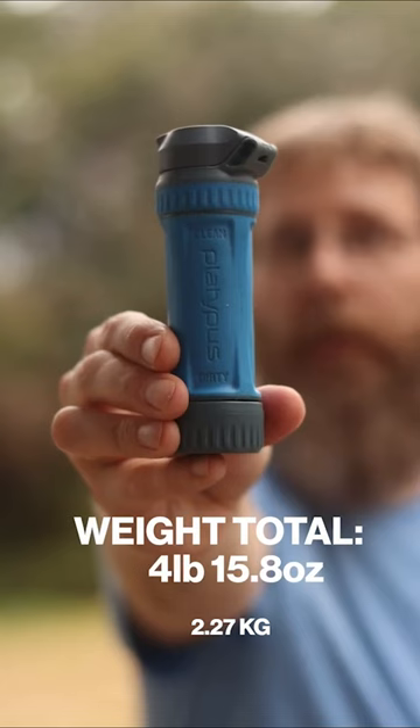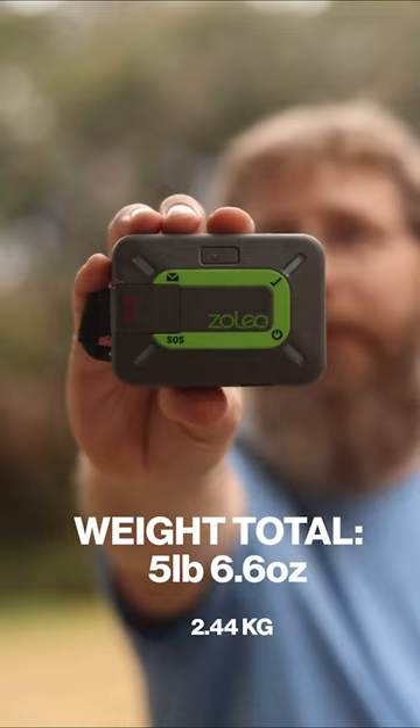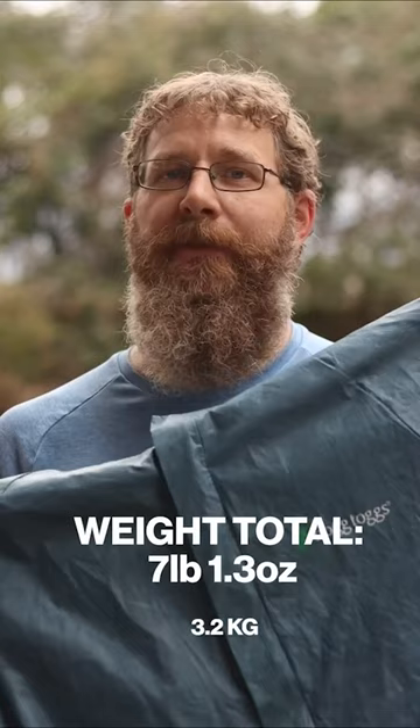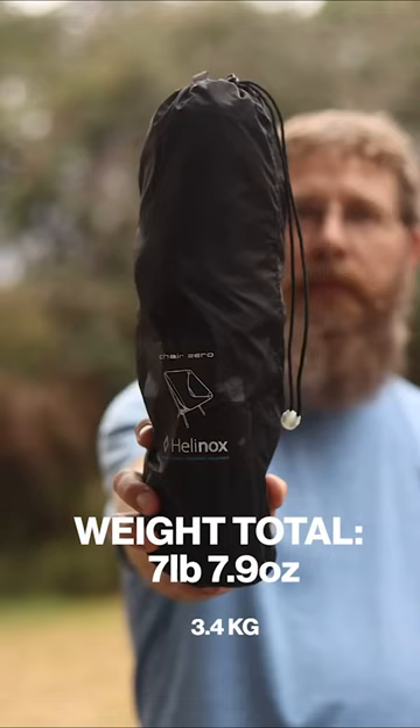A water filter that weighs 3.4 ounces, a first aid kit that weighs 3.4 ounces, a satellite communicator that weighs 5 ounces, a headlamp that weighs 2.6 ounces, toilet paper at 1.6 ounces, a worn fleece at 9.5 ounces, a down jacket at 8 ounces, a rain jacket at 5.8 ounces, and a chair that only weighs 1 pound.